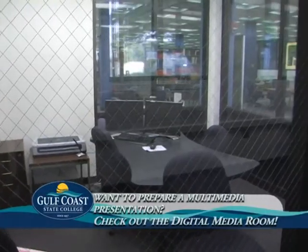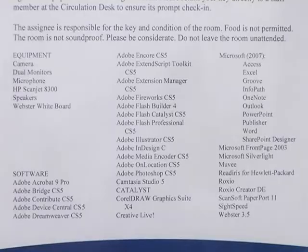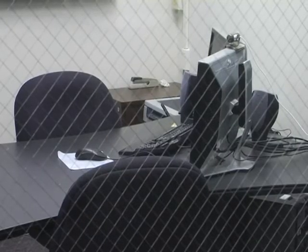If you are needing advanced software or want to prepare a multimedia presentation, check out the digital media room with Camtasia, Adobe Creative Suite — which includes Photoshop, InDesign, and other software — to give you a digital edge for your project.